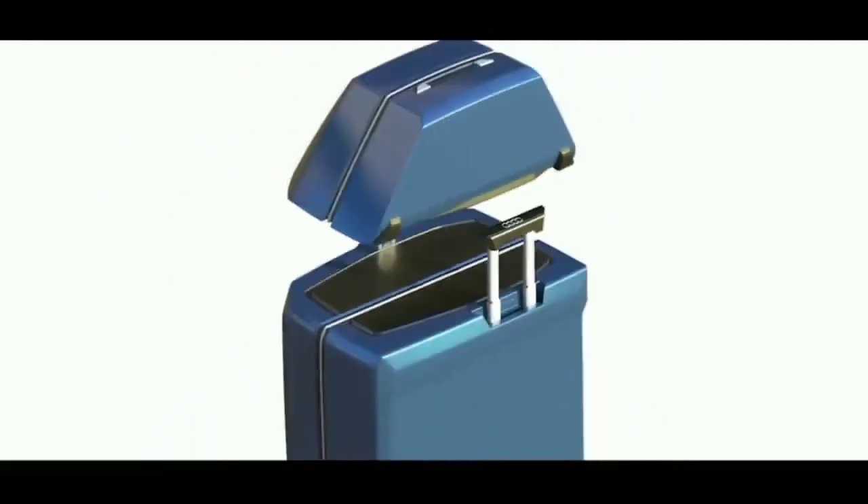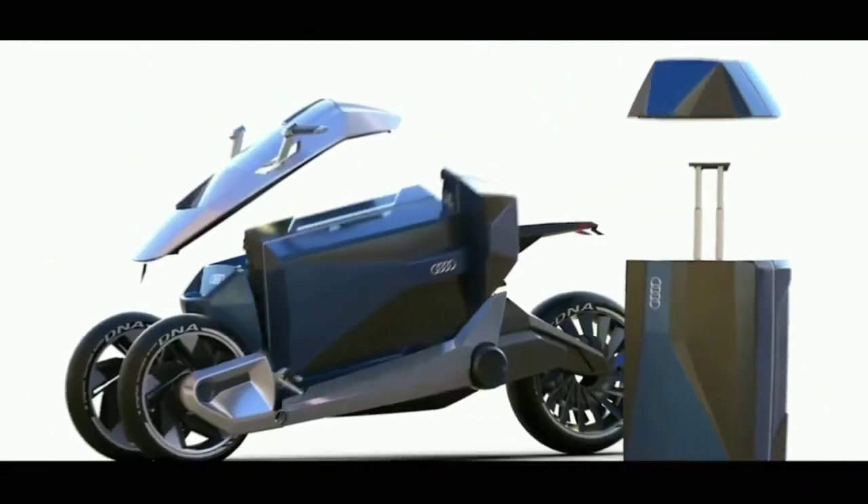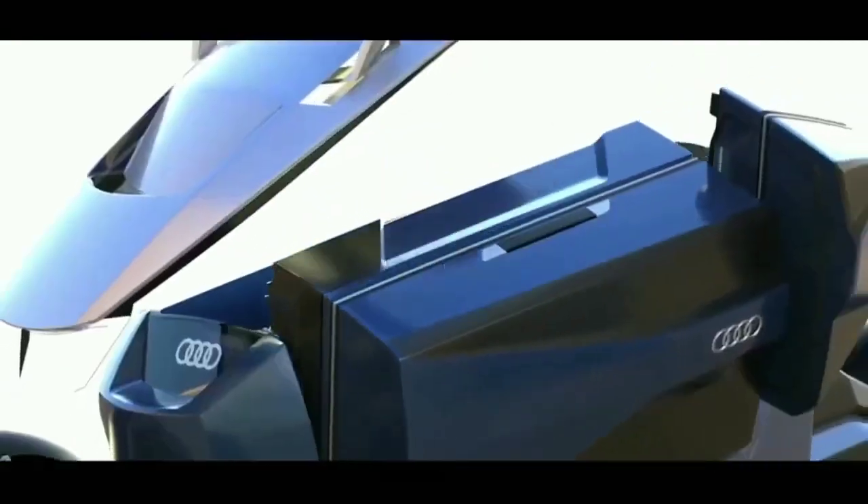To enhance the user experience further, the intelligent DNA concept comes with a dedicated mobile app that provides invaluable features.